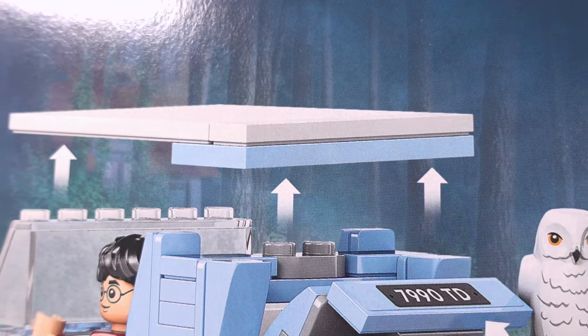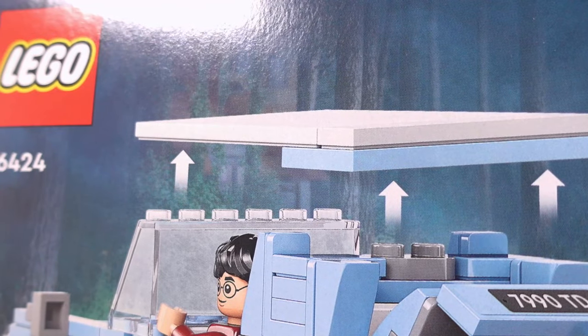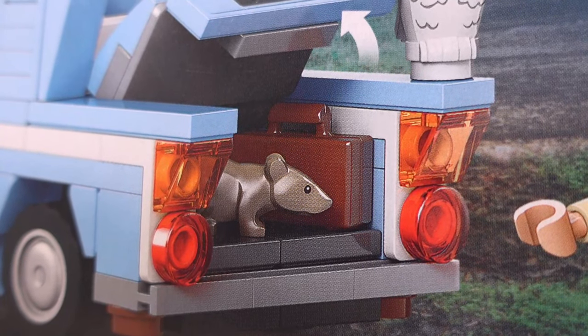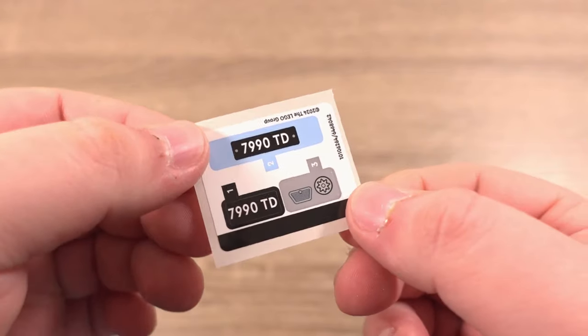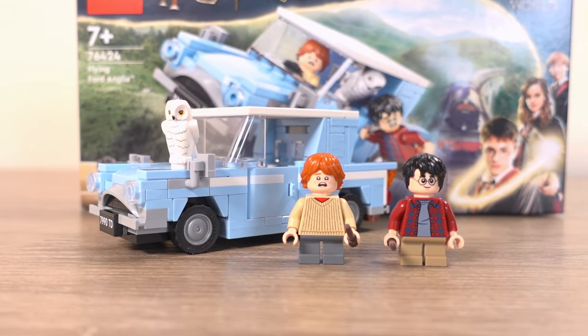Highlighted on the back are the features of this set, including a removable roof allowing you to put the characters in their seats, and a trunk that can be opened to store wands, suitcases, or even little animals like Ron's Scabbers. Opening up the box, inside we find two paper bags of LEGO, a sticker sheet with only three stickers on thankfully, and finally the instructions to complete the build.